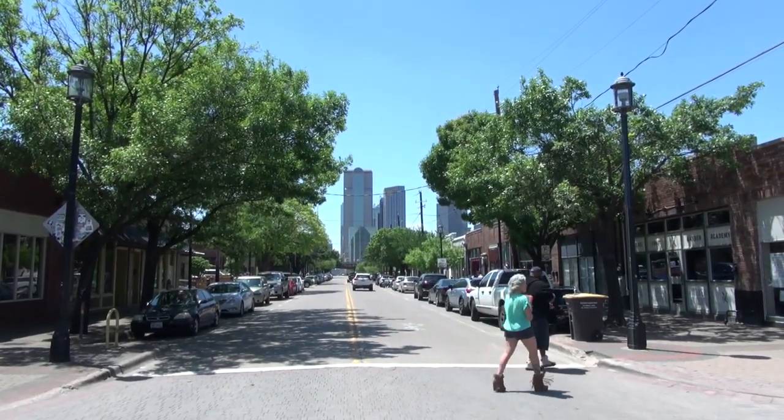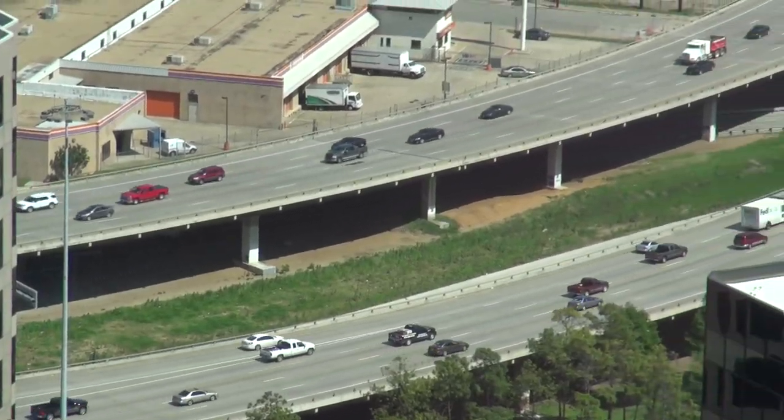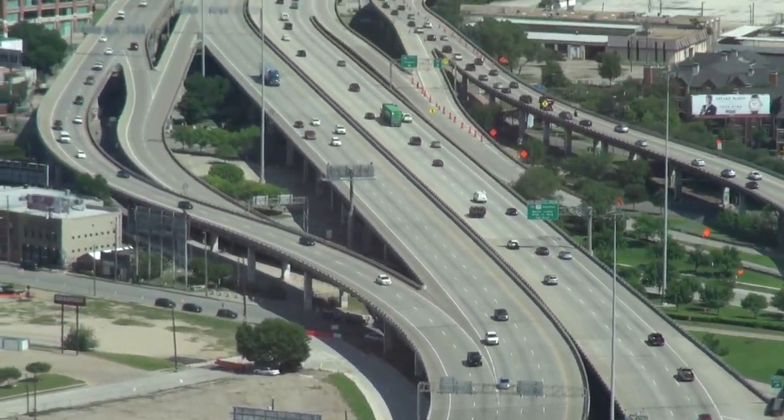What if we focused on economic development, quality of life, and restoring the urban fabric? Given the choice, I don't think very many neighborhoods would choose to have a freeway cut through them. Do any of you live in a town where folks would like the freeway to come through their neighborhood? It's a preposterous notion.